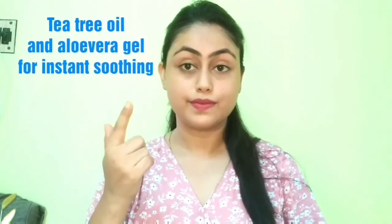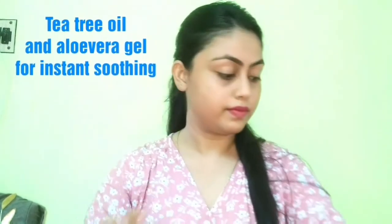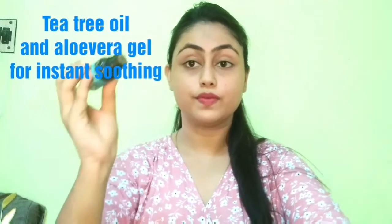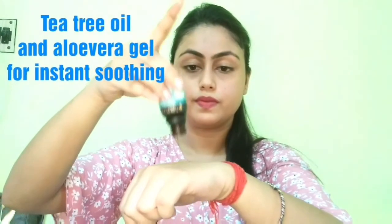This is a must-try face pack. If you already have rashes, acne, or breakout problems, follow this tip. Take a little aloe vera gel and mix in 1 drop of tea tree oil — remember that tea tree oil should not be used undiluted. Apply this mixture only at night. Wherever you have rashes or acne, apply it directly and you will get instant relief. You can also use lacto-calamine lotion in place of this.